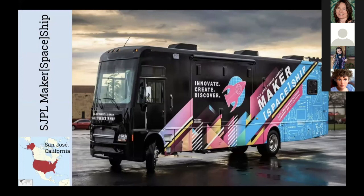Our final stop: back home to San Jose, California, and the San Jose Public Library's Maker Spaceship. In 2016, the library debuted this bus holding high-tech equipment including laser cutters, microscopes, and robots to encourage STEM education for all levels. During the pandemic, the bus sought out specific communities in San Jose to bridge the digital divide, connecting hundreds of community members to hotspots, library cards, and other resources to foster learning and fun.